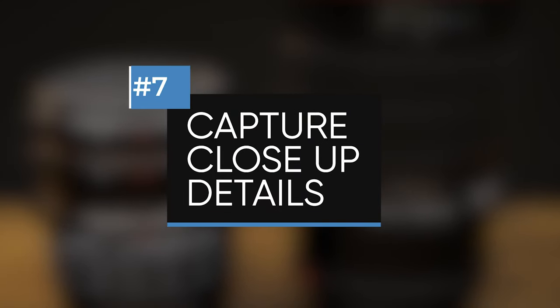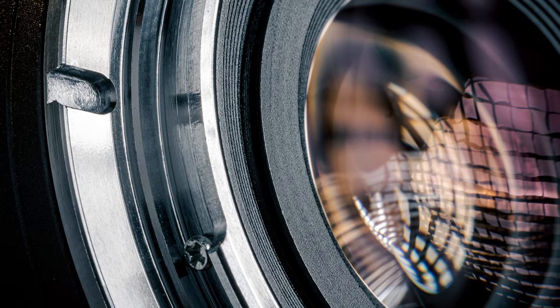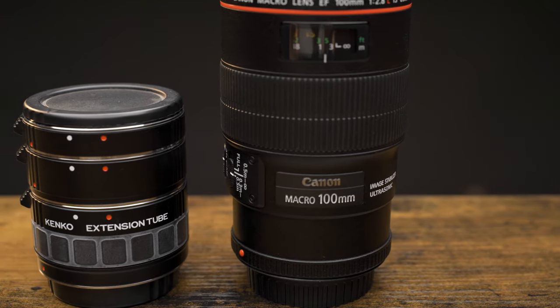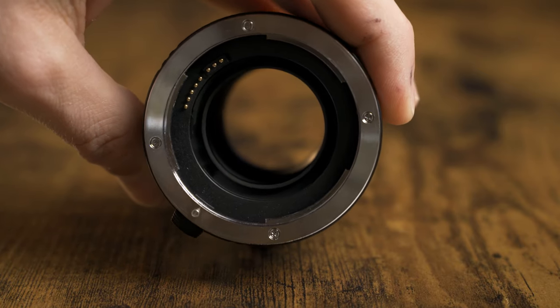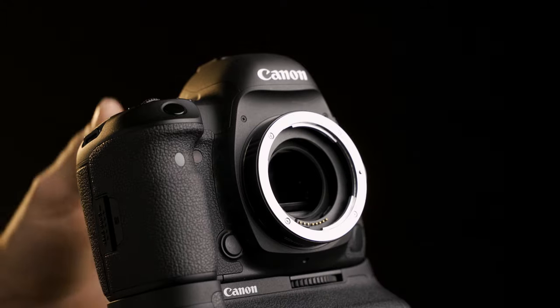Tip number seven is to capture close-up details. You definitely want wider shots showing off the entire product, but having close-up shots helps customers see exactly what they're going to get before they can touch it. Close-up shots let you better show off the build quality, material, texture, and any other details you just can't see in wider shots. Most modern lenses let you get pretty tight shots, but if you don't want to pick up a macro lens, a really cheap alternative is extension tubes — hollow tubes that move your lens farther from the sensor, allowing you to focus at a closer distance. There are also close-up filters, but extension tubes are better because they don't add extra glass between the lens and the sensor, and they're cheaper than both filters and macro lenses.